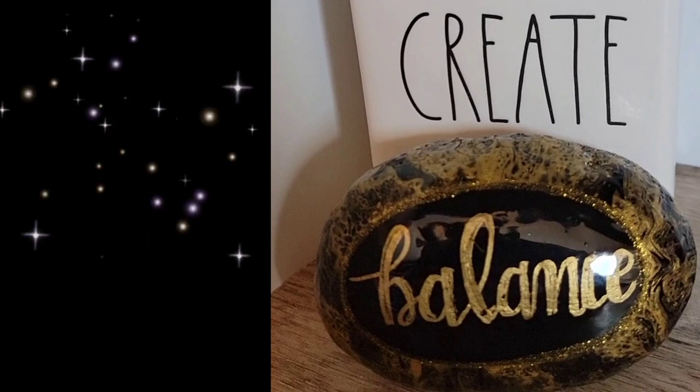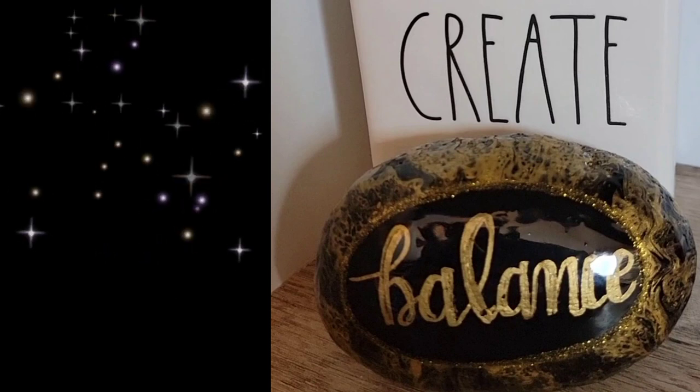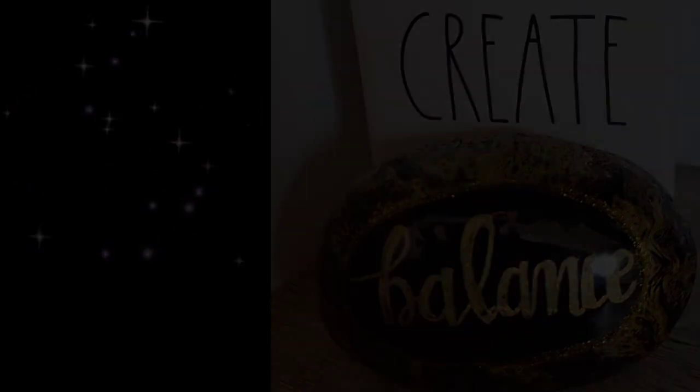Thanks so much for hanging out with me today and taking a tour of my live streaming and desk space and celebrating that my rocks now have a home. Take care and I'll see you next time.